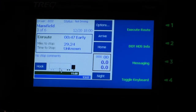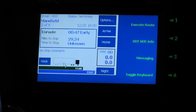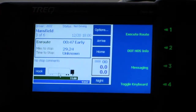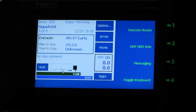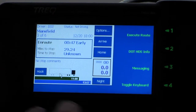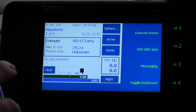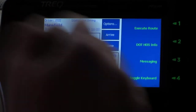We've identified ourselves at the time clock and picked up our route. We are now 47 minutes early going to Mansfield — it's 29.24 miles away. Once we start moving it'll give us an estimated time of arrival. While driving, it shows our MPG both trip and total for the day, as well as a fuel gauge showing hours available for hours of service. Anytime we need to drop and hook a trailer, we hit this hook and drop button right here.